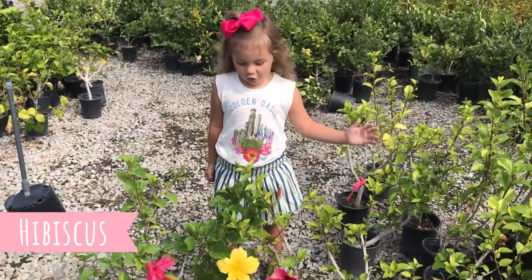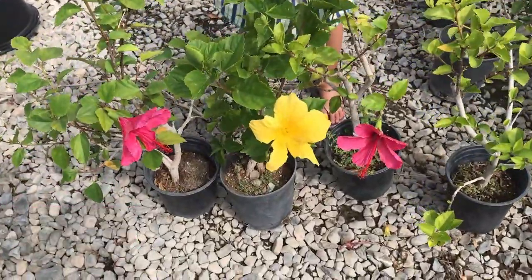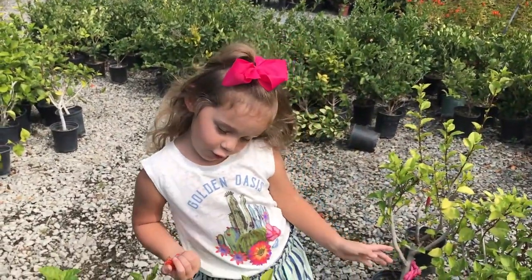Look at these beautiful hibiscus. Reminds me of Hawaii.